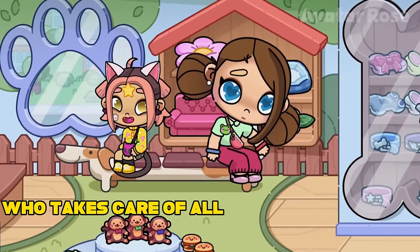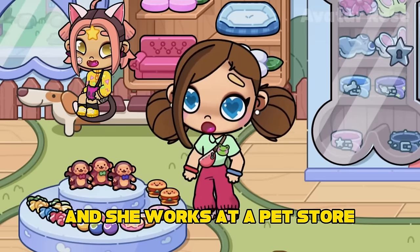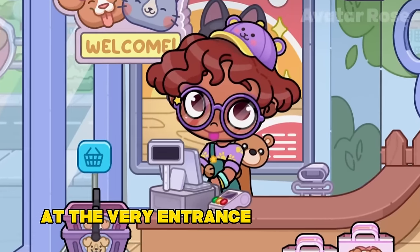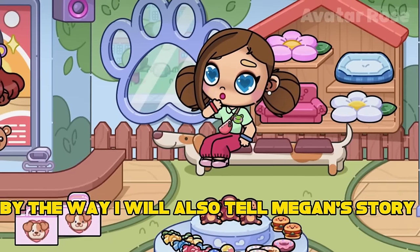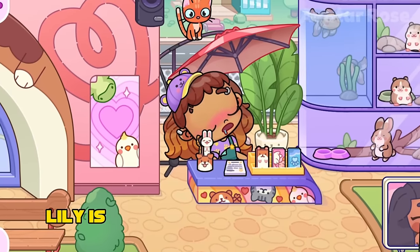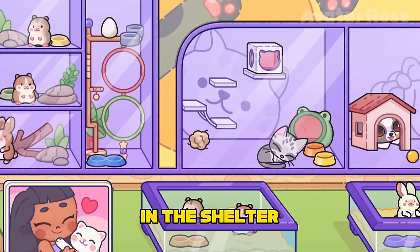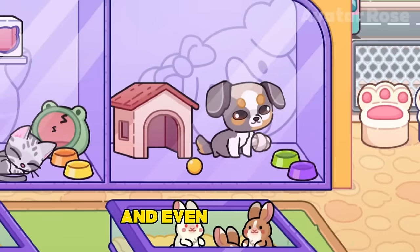Now I will tell you the story of a person who takes care of all the animals on the street. This is Lily and she works at a pet store. She is not working as a salesperson — the seller's name is Megan, and she is sitting at the checkout at the very entrance to the store selling animals. Lily is a volunteer at a pet store. She finds stray animals on the street and takes them to a mini shelter next to the pet store. In the shelter, each animal has its own house — there are hamsters, rabbits, cats, and even dogs here.